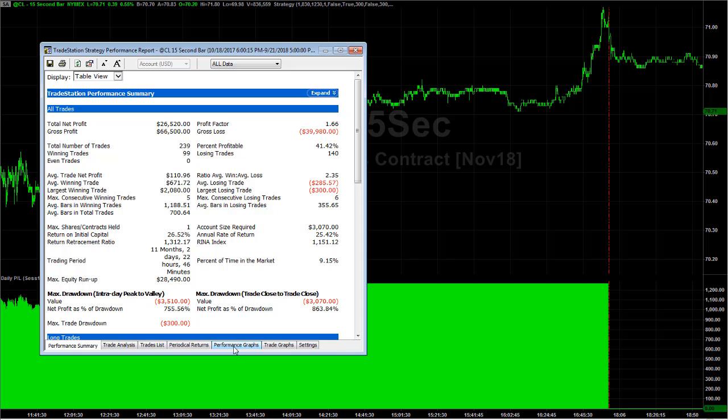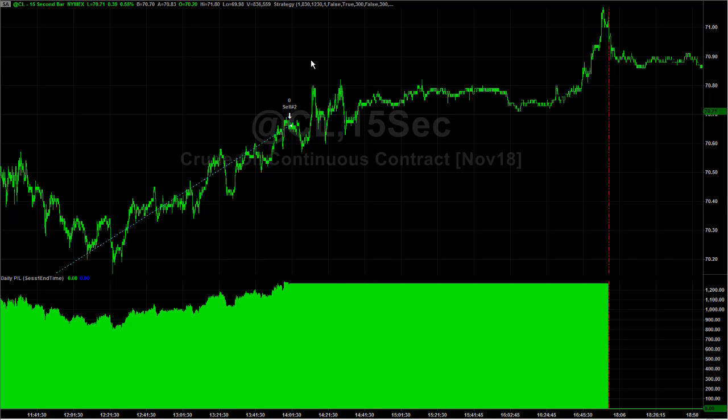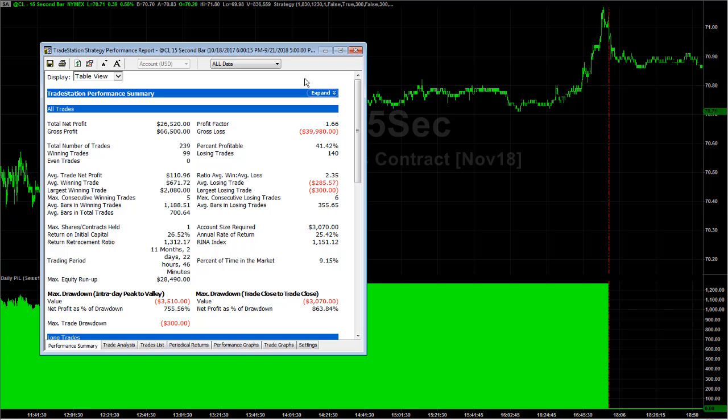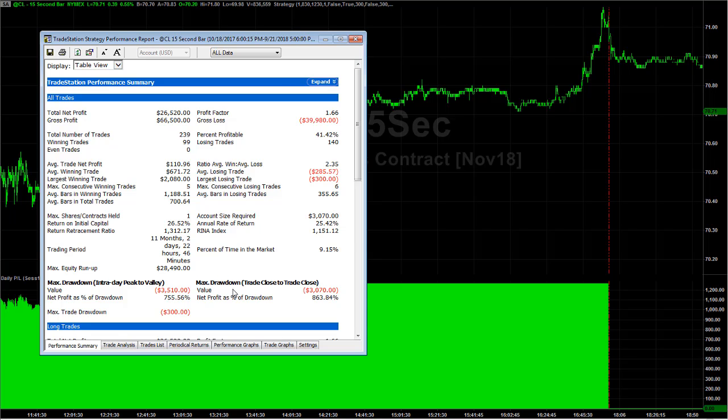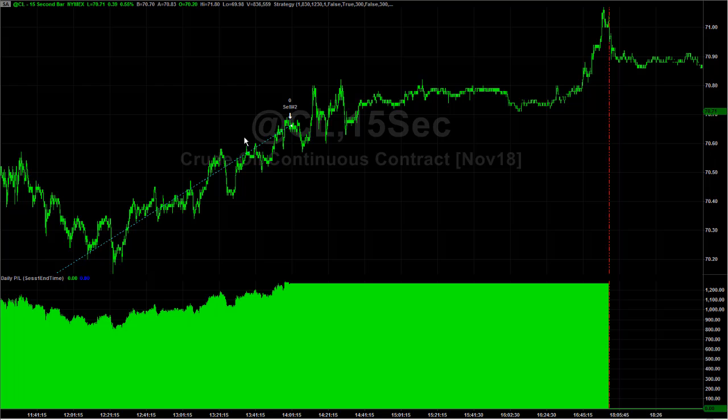If you want to trade crude oil, if you want to add this risk profile to your portfolio, and you agree that crude oil is bullish — if you're bullish crude oil and want to risk this setup — you're risking $300 per trade and no more than one trade per day. So you're managing your risk very carefully.